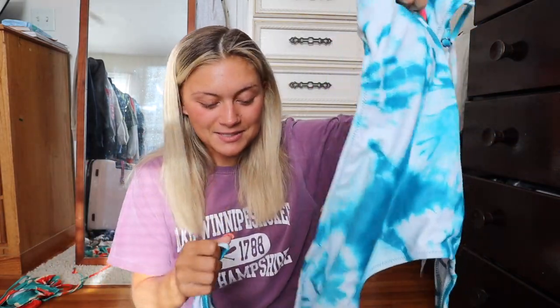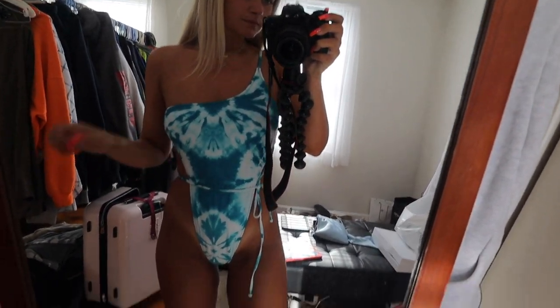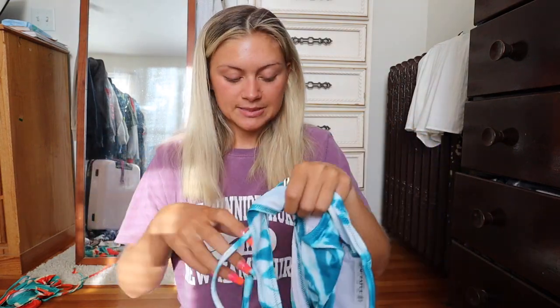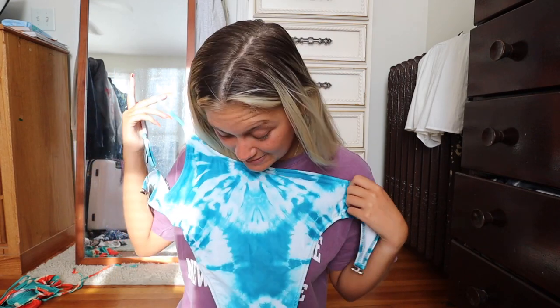I normally don't get one-pieces but this one is so cute. It's one-shoulder, the tie-dye is adorable, and it wraps around the waist. It would be so cute under a pair of jeans or obviously on the beach. I've never owned a one-piece like this and I think it's going to be a staple because I love blue and tie-dye. I got a size medium but I kind of wish I got a small.